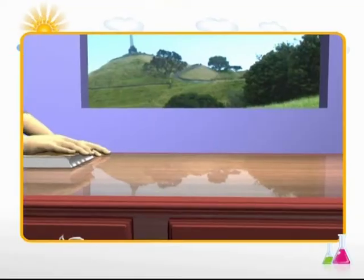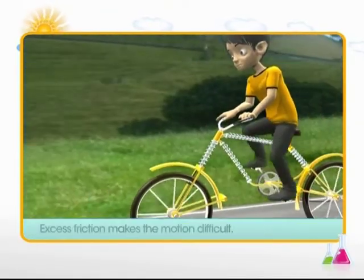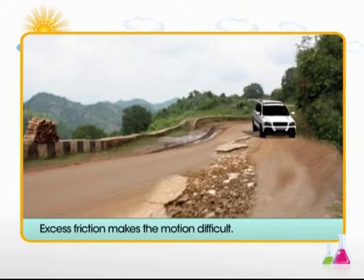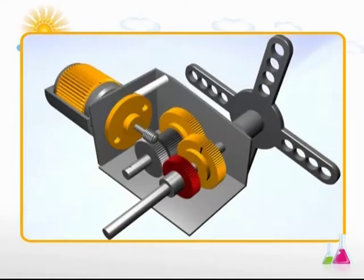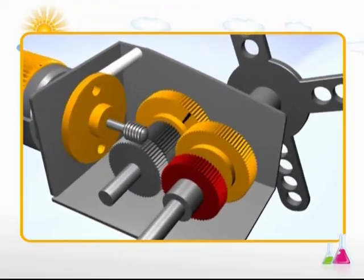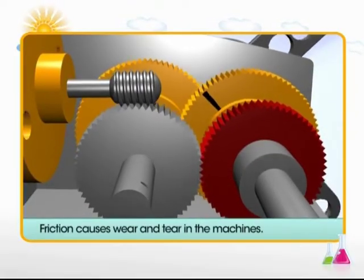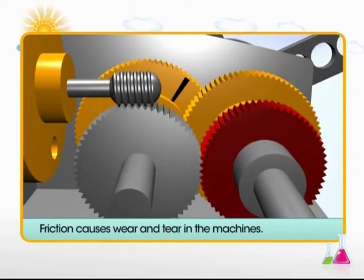Excess friction makes it difficult to move objects and slows down moving objects. For instance, friction slows down the motion of a bicycle. Even moving a car on an irregular road would be difficult when there is excess friction. What about machines? You may be surprised to learn that any object or device that has moving parts can wear out easily due to friction. Many machines we use in daily life would not operate smoothly if not protected from the heat and wear and tear caused by friction.